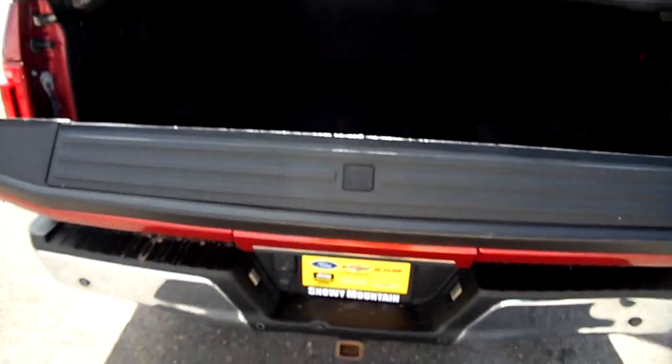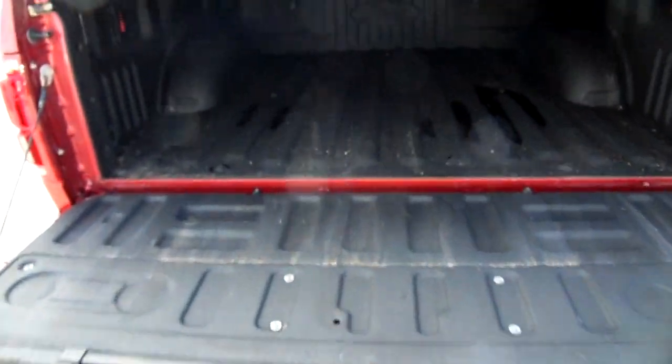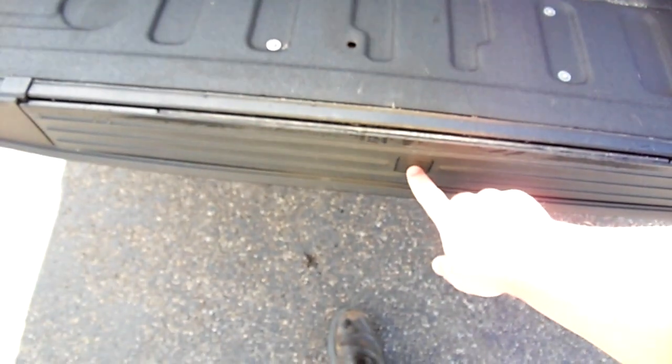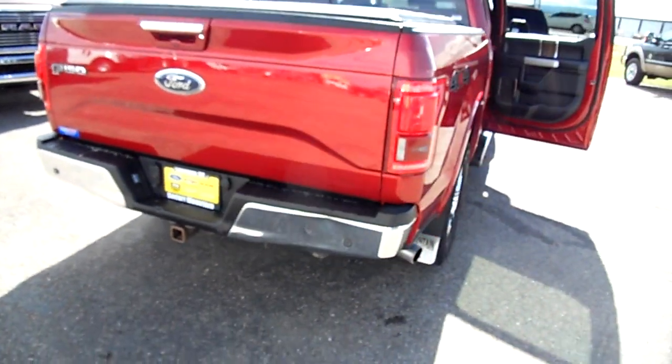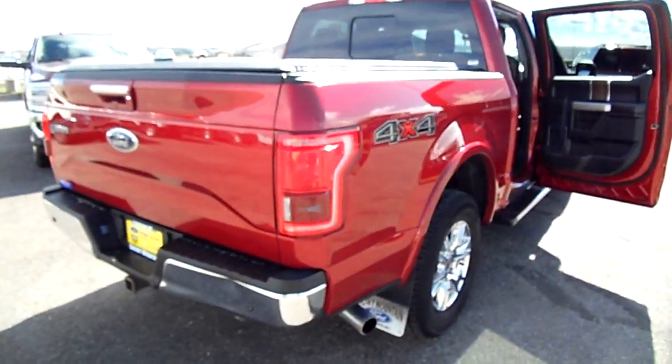We're gonna roll down the slow drop tailgate here and show you inside. There's a spray-in bed liner, hardly used. Got the tailgate step feature right here. Backup sensors, parking sensors.